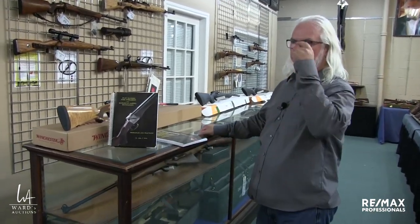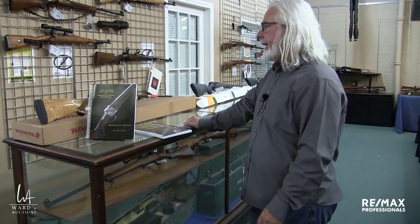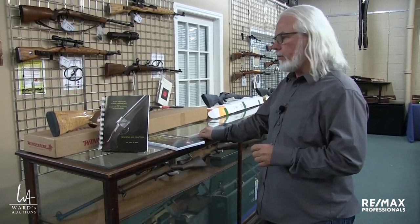Viewing is tomorrow — we're filming this on the Thursday. Viewing is tomorrow, 4 o'clock till 8 o'clock, 11802 145 Street, Edmonton, Alberta. The phone number for the office here is 780-451-4549.